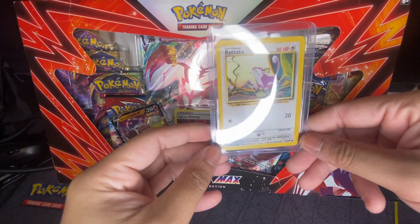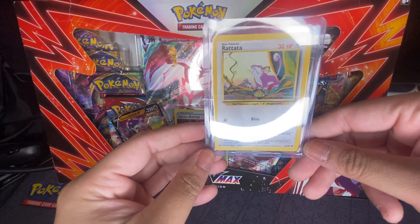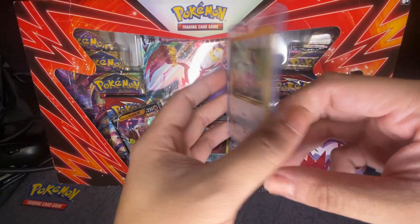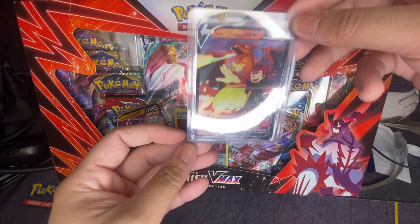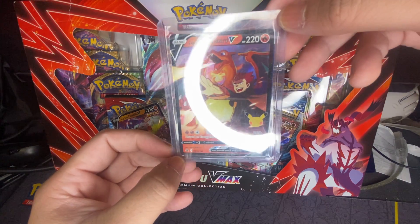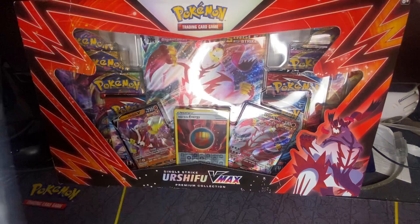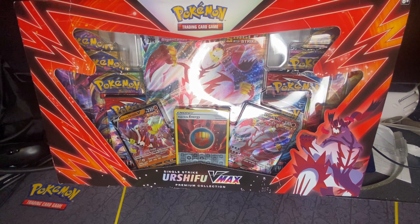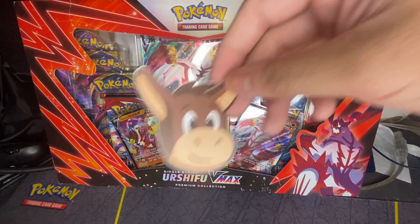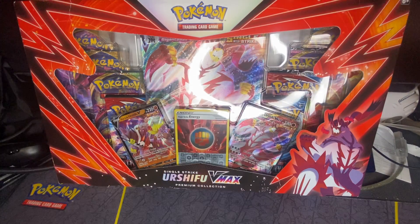I got a Rattata card inside — the center looks good. I also got the Celebrations 25th Anniversary Lance's Charizard, not bad. And I got a sticker with it — that's cute, pretty cool.